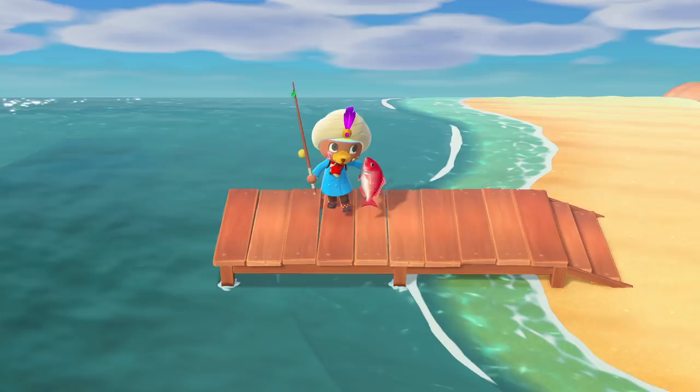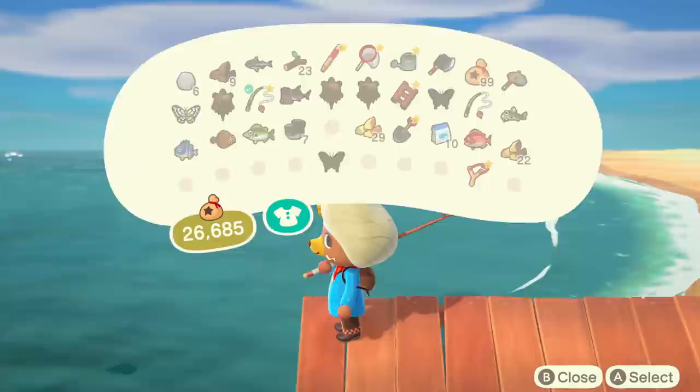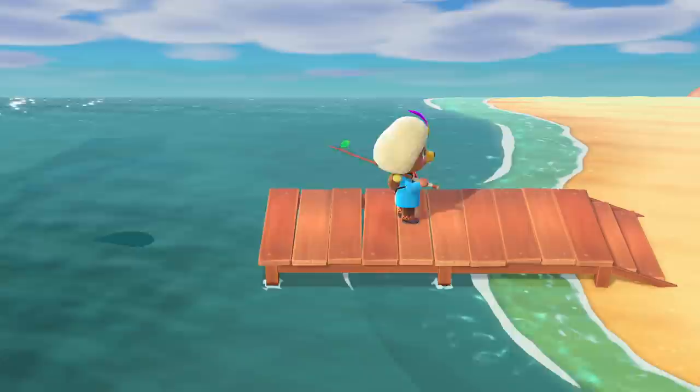If you haven't noticed yet, your town has a pier that extends off one of your beaches into the ocean. Normally, the shadows at the pier are just regular ocean fish, but there are four fish in Animal Crossing New Horizons that can only be caught at the pier.